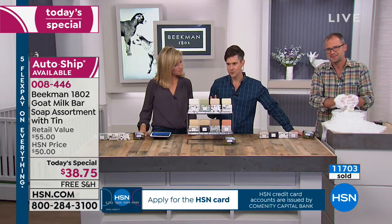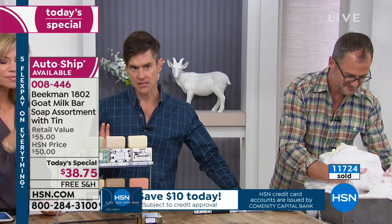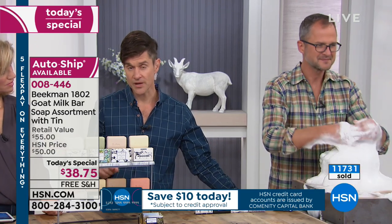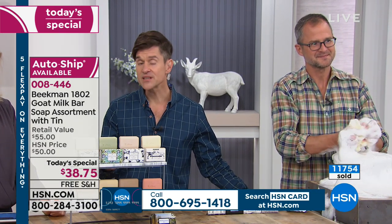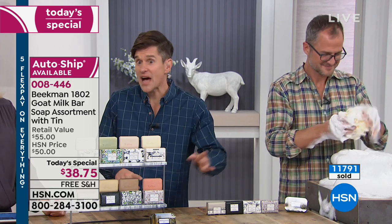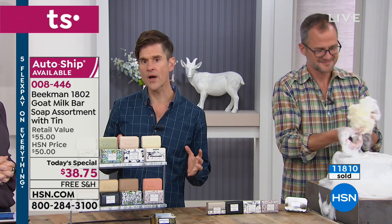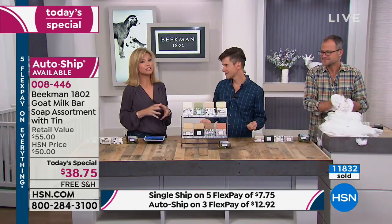Think about how many beauty products you've used in your life that have made such a profound change in your skin that you feel compelled to give it to someone else. Universally, neighbor after neighbor called in and said, 'I send it to my relatives in Sri Lanka, I send it to Italy.' People feel so overwhelmed by the difference that goat milk makes in their skin that they want other people to experience it. That's the Beekman 1802 difference.